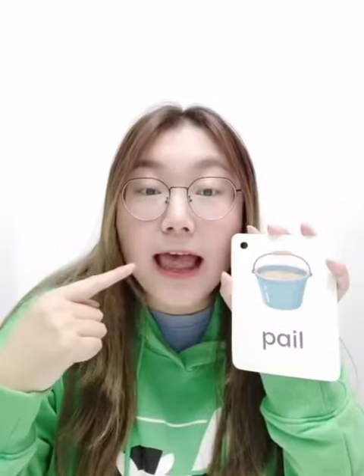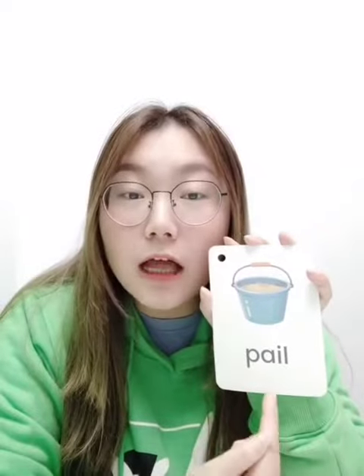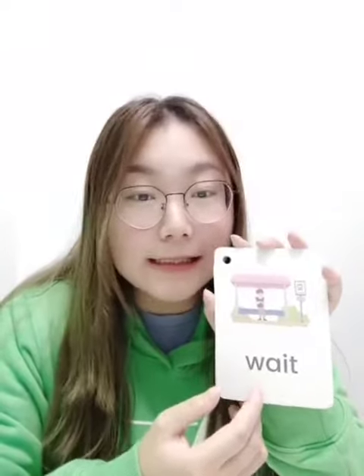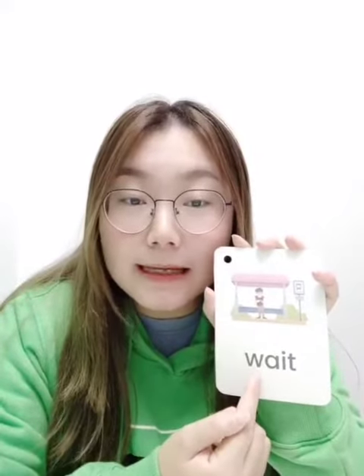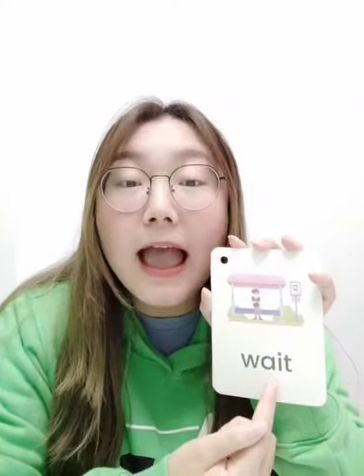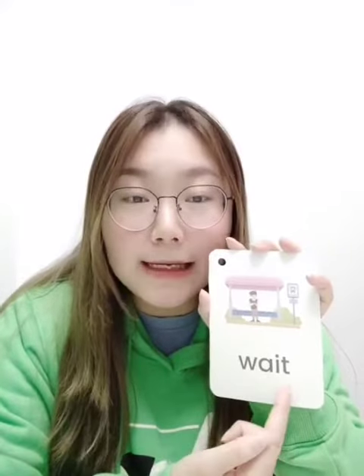嘴巴的大小变化一定要念出来，后面的字母也要拼读出来，然后这个单词就拼读出来啦。很好！Next one: 这个词我们之前见过，小朋友跟我一起来完成这个词的拼读吧。W says its sound, AI says AI, T says T — 'Wait'. 这是一个动词啊，表示等待 — Wait.